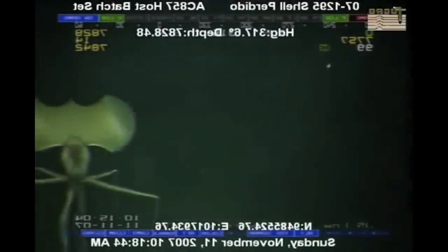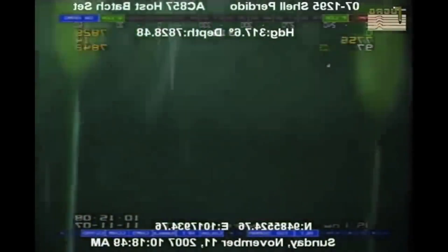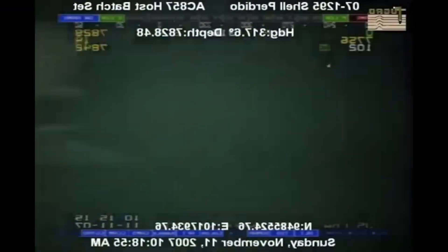The Mariana Trench, located in the western Pacific Ocean, is the deepest known point on Earth, reaching more than 36,000 feet below sea level. Exploring this extreme environment presents numerous challenges, such as crushing pressure, freezing temperatures,